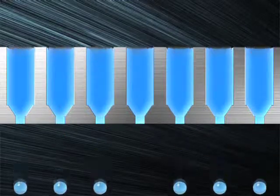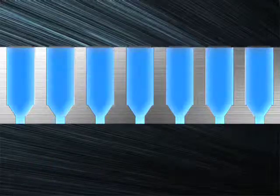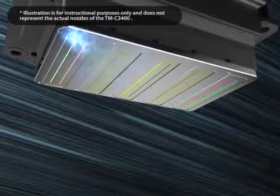Inkjet printers occasionally experience clogged nozzles, which can degrade output accuracy. Epson's Auto Ink Droplet Detection System prevents this. It checks nozzles to ensure proper printing before a clogged nozzle degrades quality.